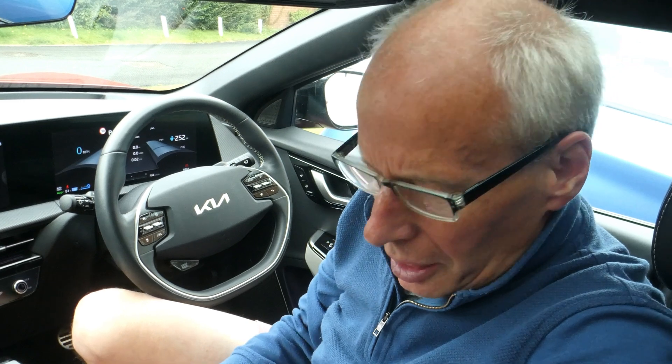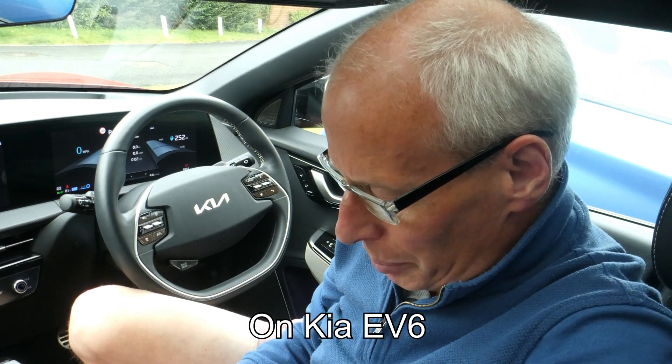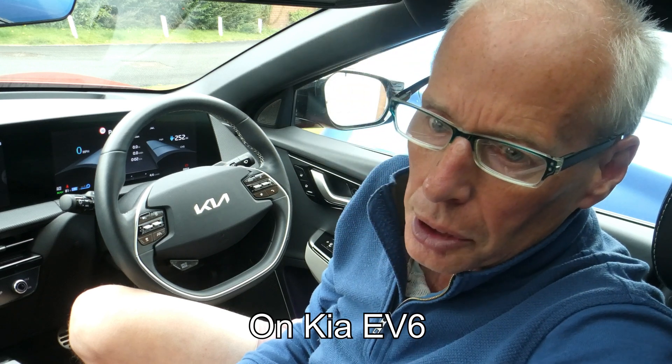Hello and welcome to another episode. This is just an update of what I know and have found out about the ICCU software update for the EU and the UK.